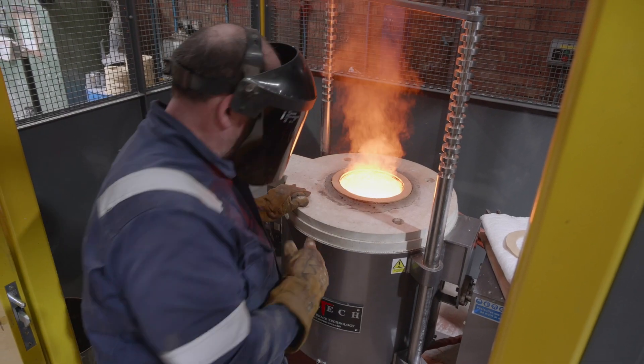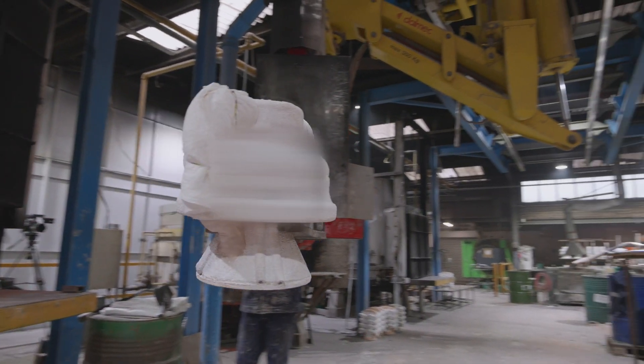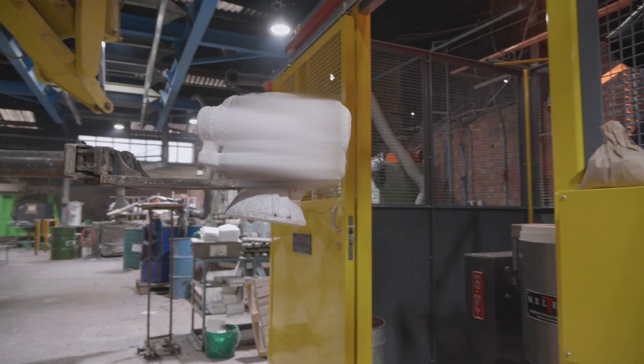We were conscious that we wanted to get the best melt rate we could with this technology, and that's what we were able to do. It's performing very well and we're producing up to 10 to 12 moulds a day now.